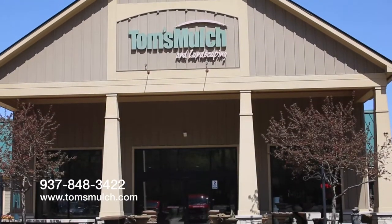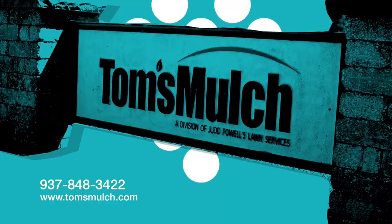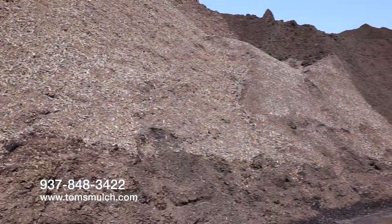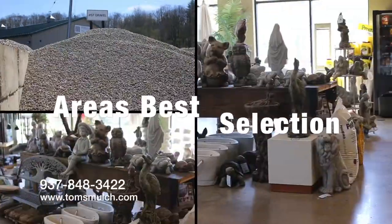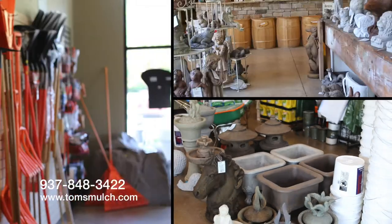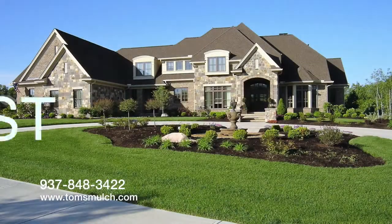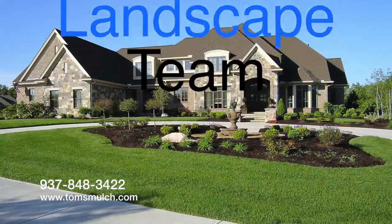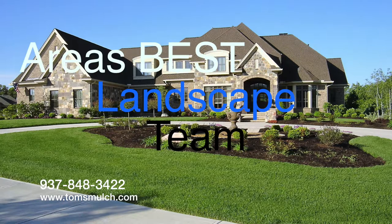I'm sure by now you have heard about Tom's Mulch and Landscaping, the area's largest and best selection of mulch, landscape rocks, boulders, sand and gravel — just about anything you need for your landscape dream. But did you know Tom's also has the area's best and most experienced team of landscape designers and landscapers that can make that dream a reality?